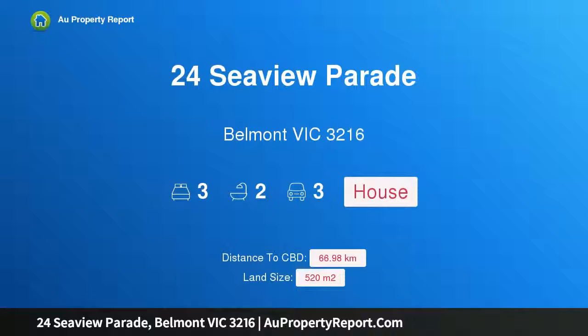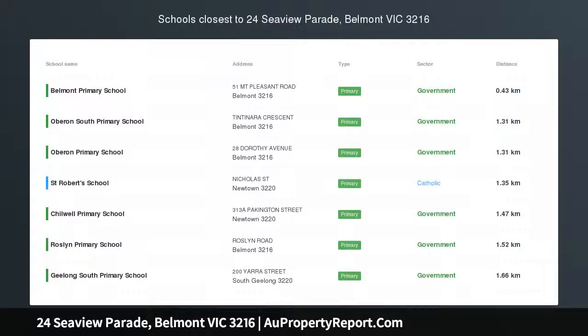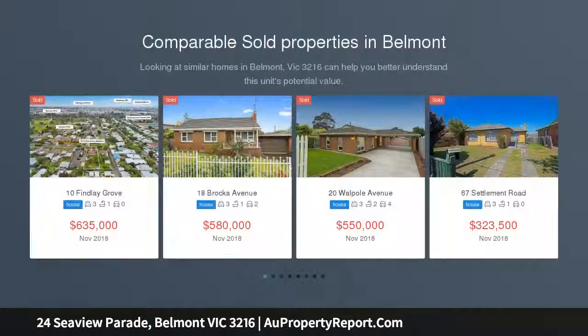Hi, I am glad to introduce Property 24 CPU Parade, Belmont Victoria 3216. Prized locale, positioned in undoubtedly one of West Belmont's most highly sought-after streets.